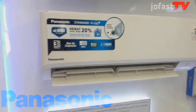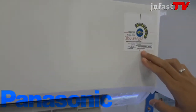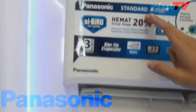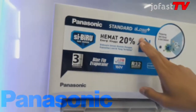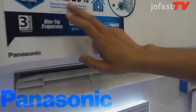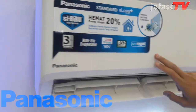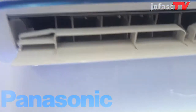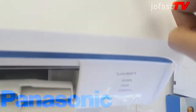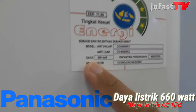Yang pertama yang saya akan jelaskan adalah AC Panasonic seri KN 9 WKJ. AC ini juga disebut sebagai standar Alaw Plus atau standar Lowatt seri KN. AC ini juga termasuk seri Sibiru yang didesain untuk hunian dengan kapasitas listrik terbatas. Daya listrik AC Panasonic KN 9 WKJ ini adalah 660 Watt, yang tertera di labelnya.